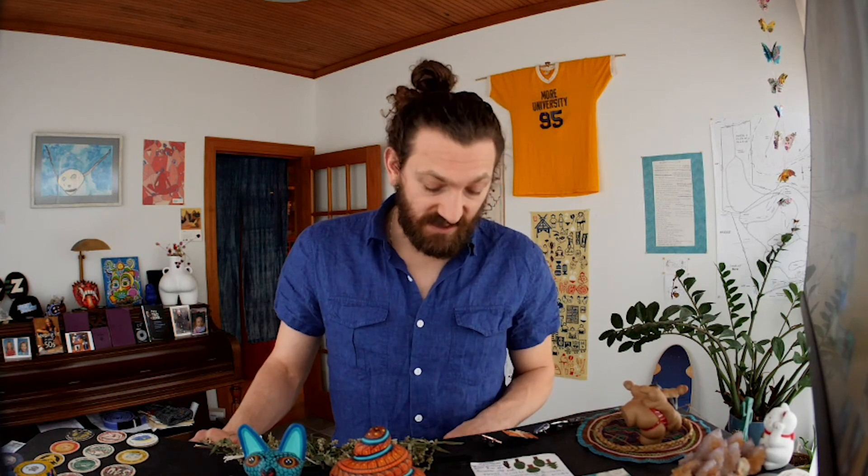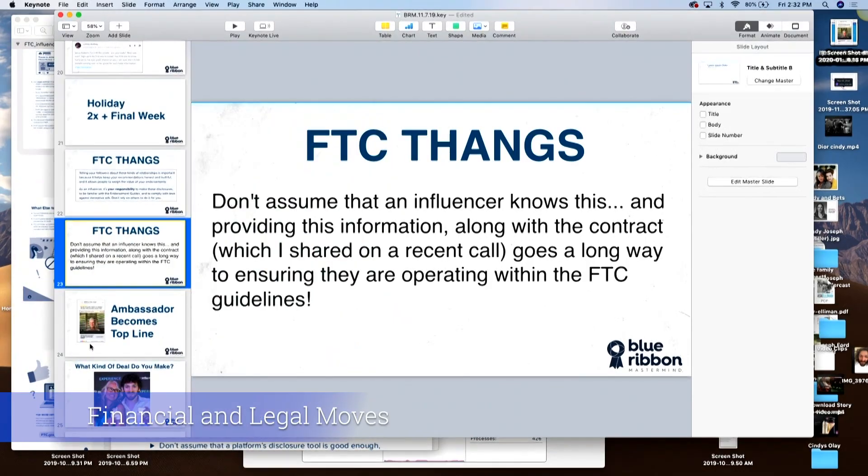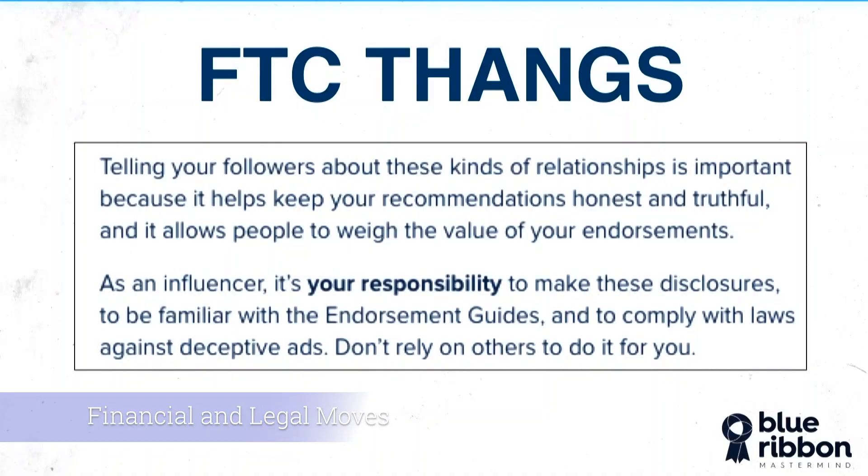One of the big reasons that we're doing so well is because of these ambassador videos. Pretty straightforward stuff, but it is worth knowing. The FTC has some new regulations, and I even gave you the contract that we use with them — that they sign — for you to use in your business on the last call.